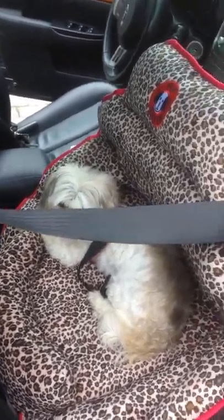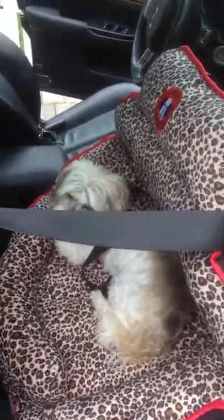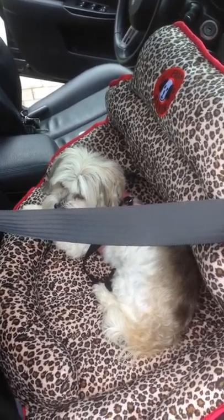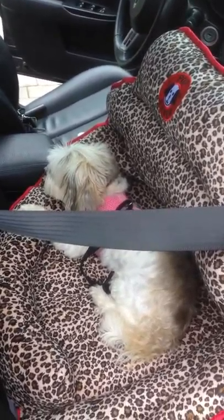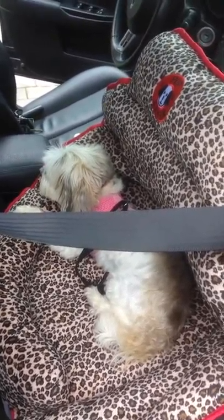I was asked to do a video by one of the volunteers for Havanese Rescue promoting the Pup Saver. I don't work for Pup Saver. I just have seen a lot of dog safety videos and harnesses failing and crates exploding, so I just tried to find a solution.